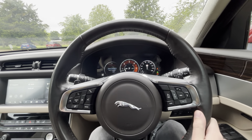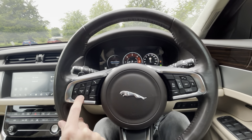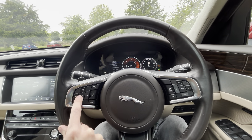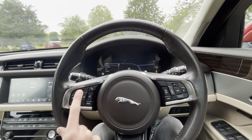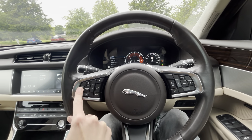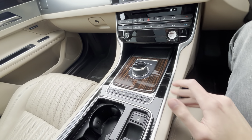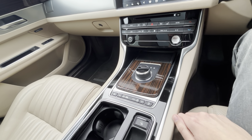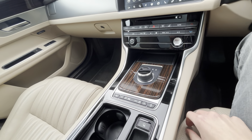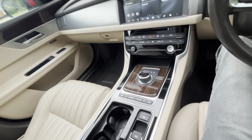I love the dynamic mode as well - you can change the gauge cluster, have a full display, or a full map display. It's also got the adaptive dynamics option, which is active variable dampers - essentially adaptive suspension. This car's got about £13,000 worth of options.